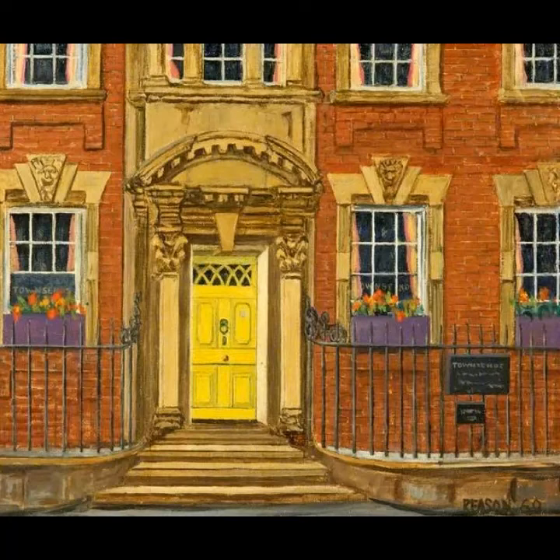It's a lovely scene to be able to reminisce over, as Reason has captured it as if on a bright day, with the sun hitting the stone, the steps and the railings. Being local myself, I can see how this image brings back pleasant memories of family walks in Old Town on a crisp, clear day.